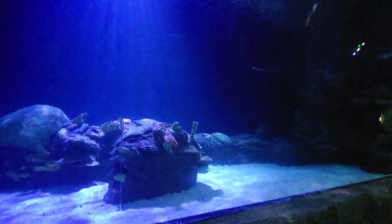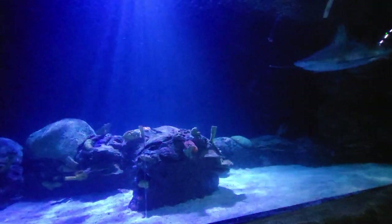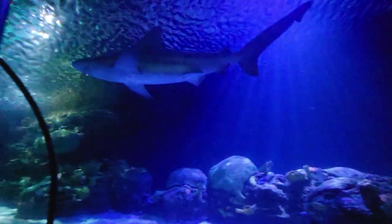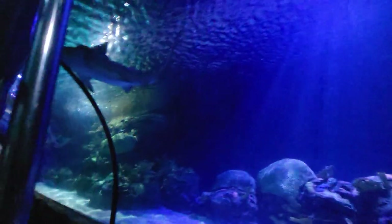It is a common misconception that sharks need to constantly move. However, you may notice some sharks resting on the bottom of the exhibit. They are nurse sharks and spend the majority of their time on the ocean floor.